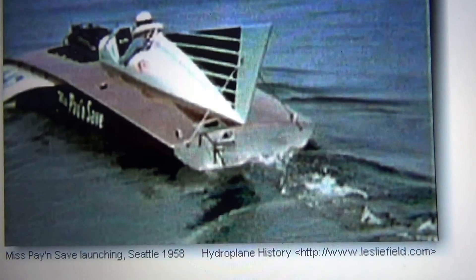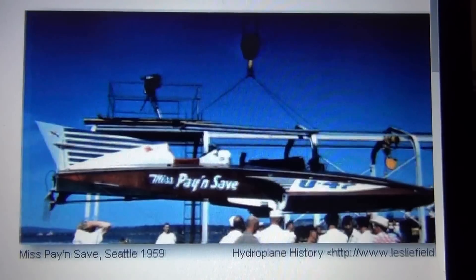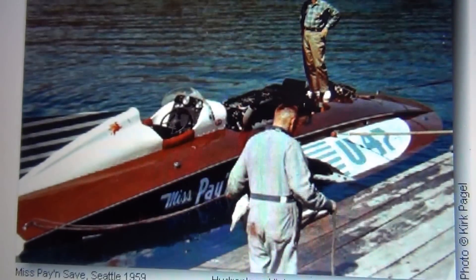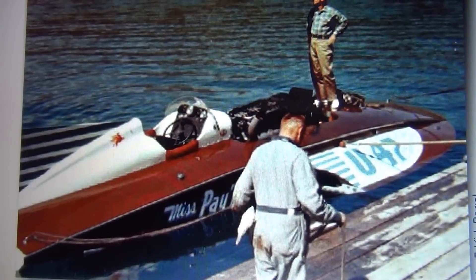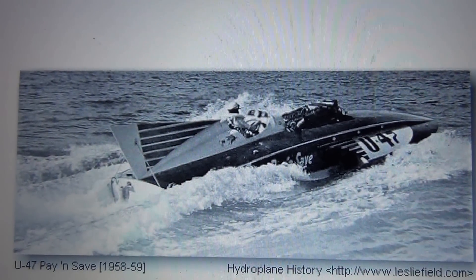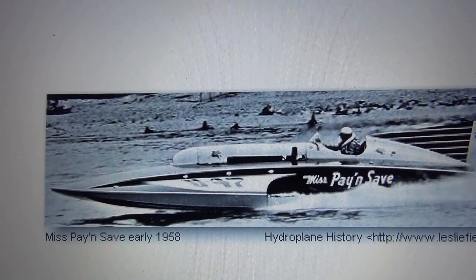The original hydroplane Pay and Save was launched in 1958. It was powered by a V12 Rolls Royce.